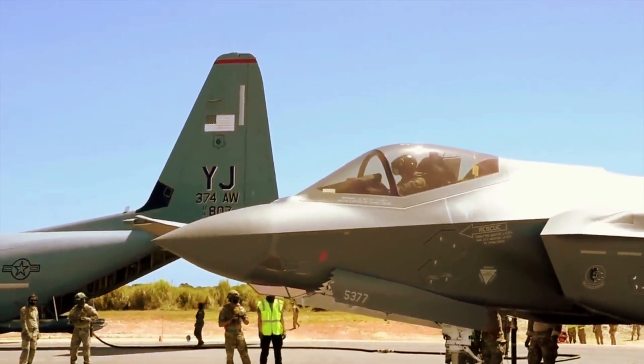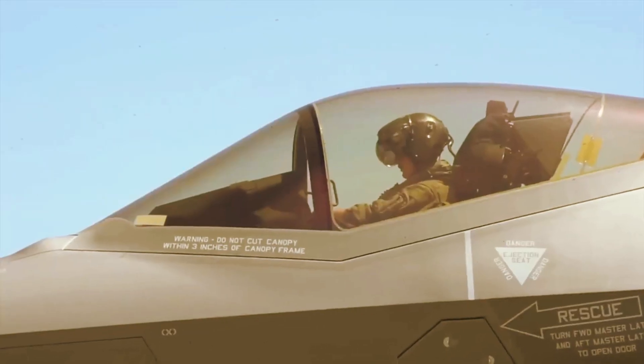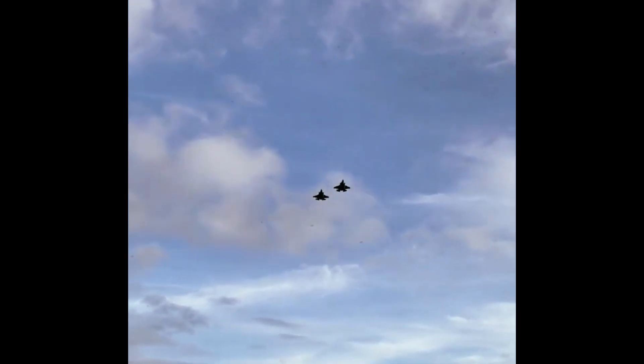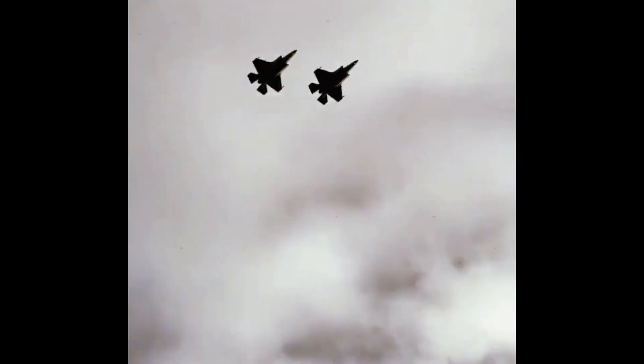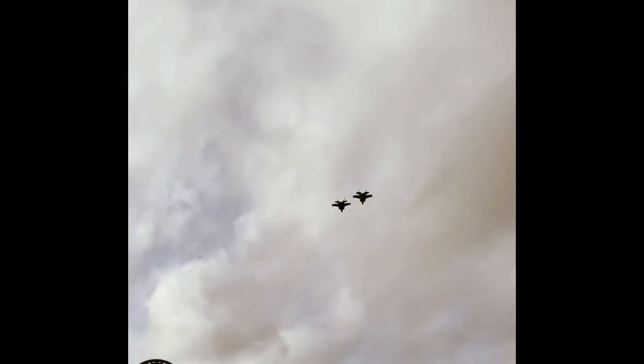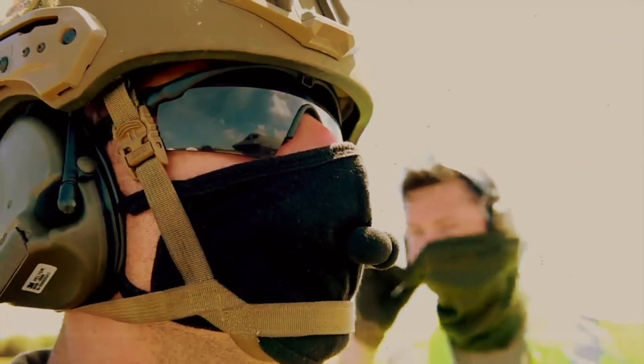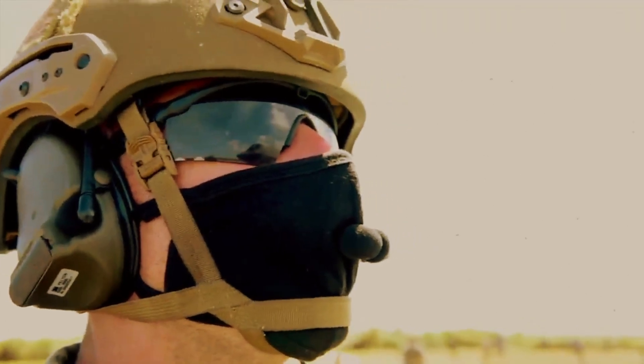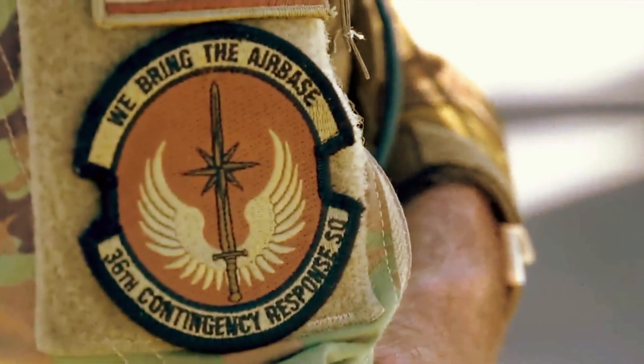Norway has become the first country to demonstrate the ability of the conventional takeoff and landing F-35A Joint Strike Fighter to operate from a highway, as part of an exercise in Finland. The US Marine Corps has already shown its ability to use its short and vertical takeoff and landing-capable F-35Bs in this way, as the War Zone has previously reported.